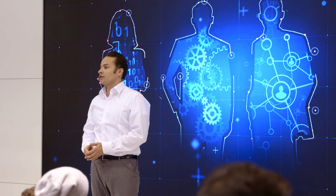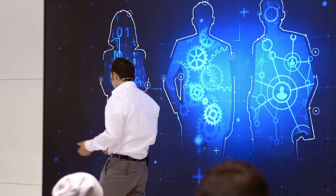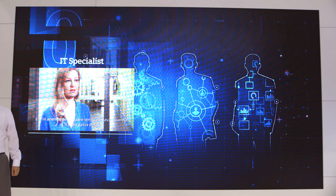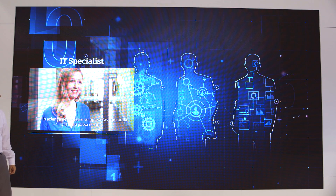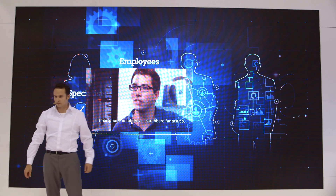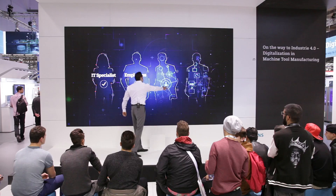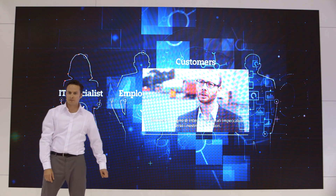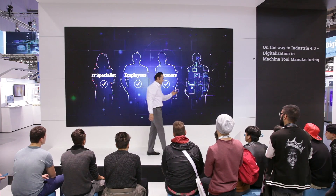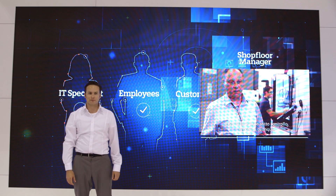Almost every day your company is confronted with the latest demands of digitalization. The IT specialists keep saying IT has to be well planned, and for this you need us. The employees keep saying a smartphone in the factory would be great. And the clients keep wishing for smooth digital interfaces to their suppliers. And the shop floor manager keeps asking for an overview of everything at all times.